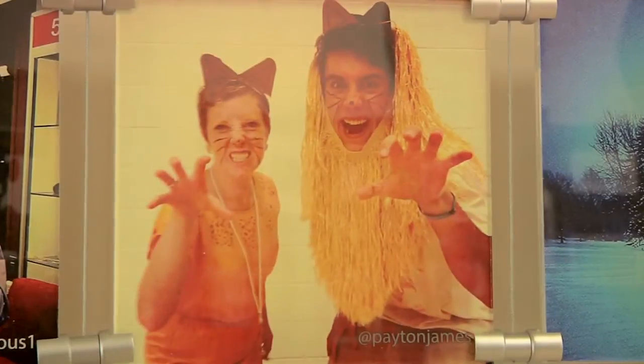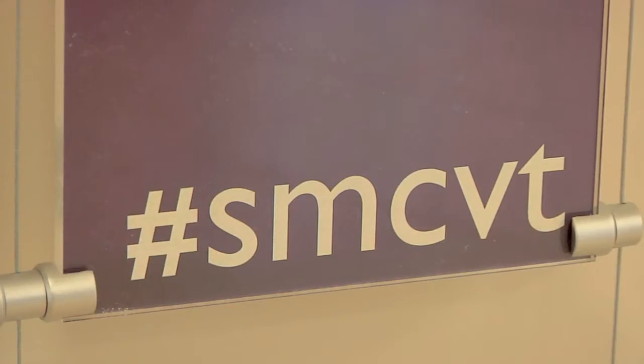Did you ever see the Instagram wall over here? I just hashtag SMCVT and next thing I knew I ended up on the Student Center wall. I made the wall but I got taken down. Oof, sorry to hear that.